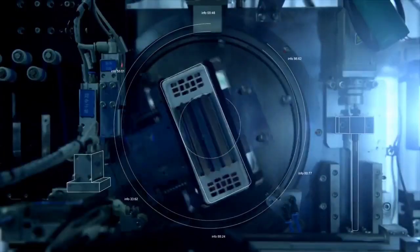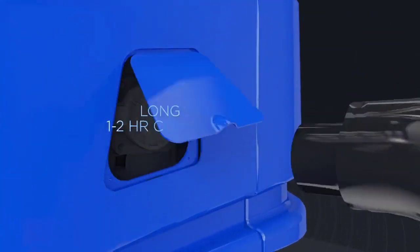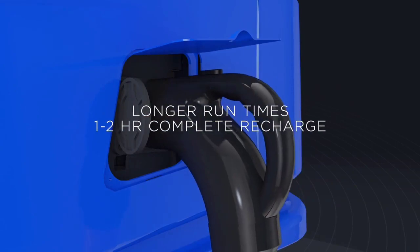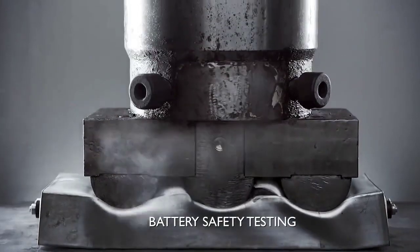BYD forklifts are designed and built with proven battery technology, delivering a real solution that simplifies everything. Industry best battery performance with road tested, uncompromising safety.